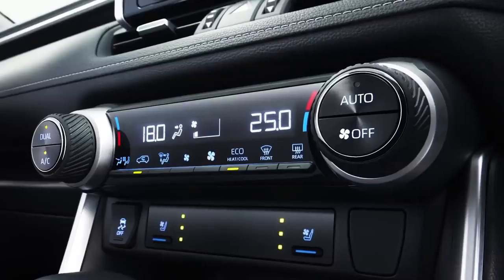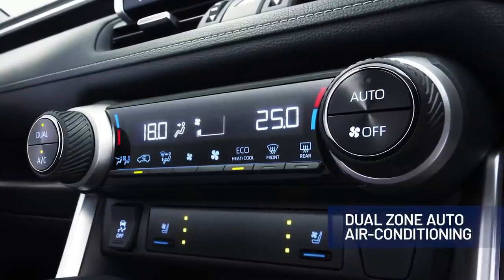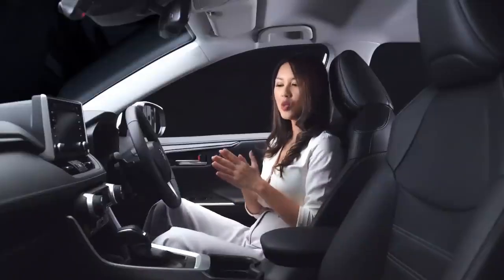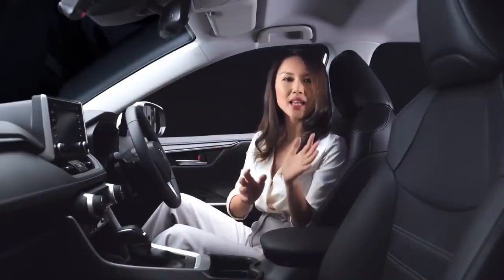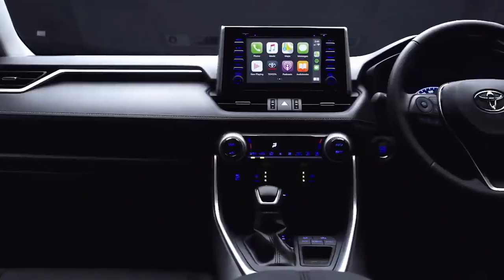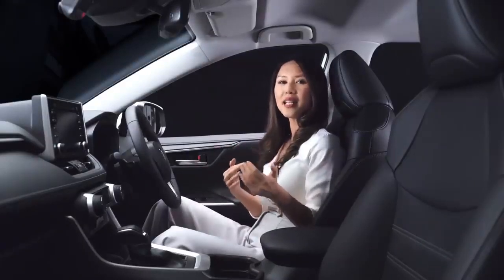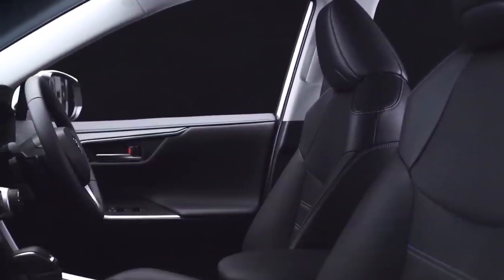The all-new RAV4 also comes with dual-zone automatic air conditioning so that the driver and front passenger can independently adjust the temperature to suit their own preference. Together with S-Flow, this system automatically detects which seats are occupied and adjusts the airflow directed to those seats. The front seats are also ventilated to give the driver as well as the front passenger greater comfort on your journey.